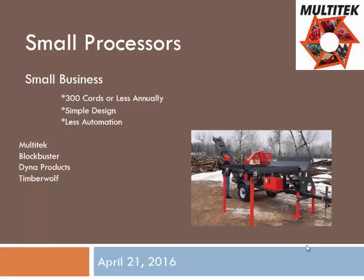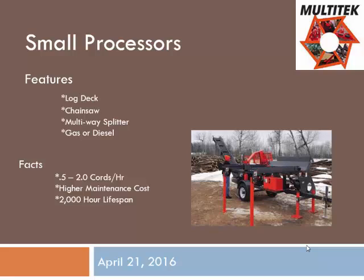A small processor — we make them. There's a lot of different manufacturers of smaller processors out there. We feel it's designed for the guy that's going to do approximately 300 cords or less per year. We keep the design simple — it's more of a joystick on a mechanical valve, so very limited electronics. Some well-known companies that make them would be Multitech, Blockbuster, Dyna, Timberwolf. Starting price would probably be around $25,000 to $35,000, either gas or diesel powered. Basic features include a log deck, chainsaw, and multi-way splitter.